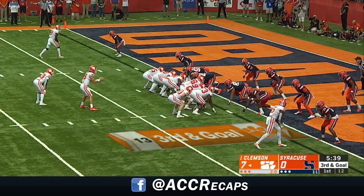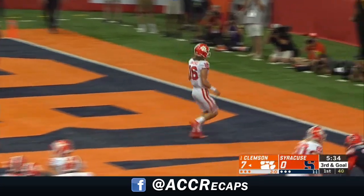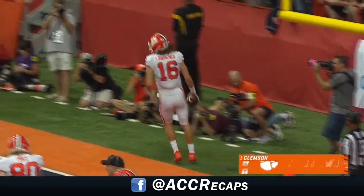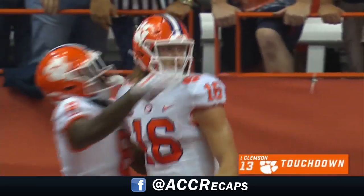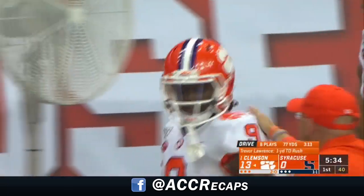On third down and goal, Clemson leading 7-0, Lawrence walks in with the touchdown. Faked it to Lin-Jay Dixon and went around the left end for the second Clemson score of the night. It's 13-0.